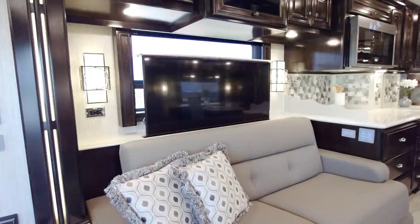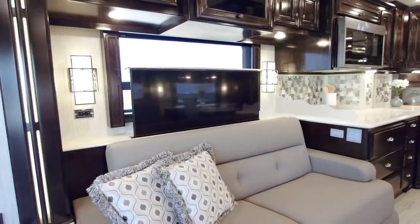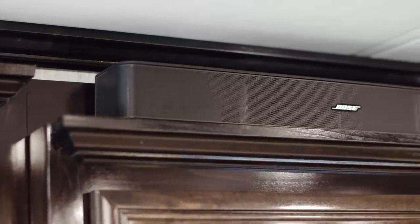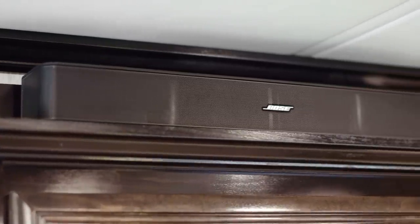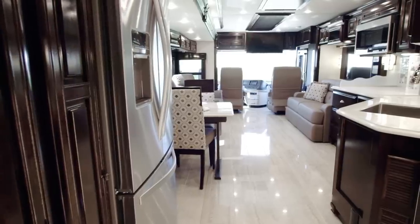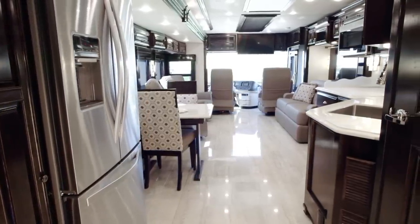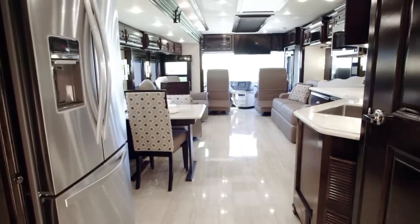For entertainment, there is a retractable Sony 4K TV with Blu-ray player and Bose sound bar, standard on most floor plans, with this particular model also supporting an optional overhead-mounted 4K TV. Plus, stream your favorite movies and shows using one of two available Wi-Fi access solutions.